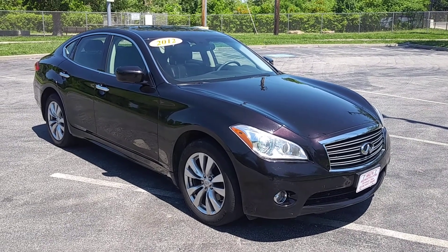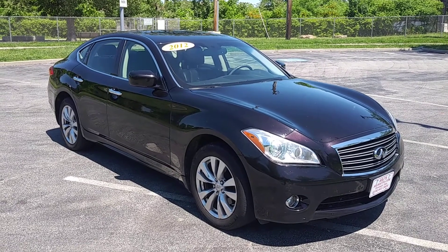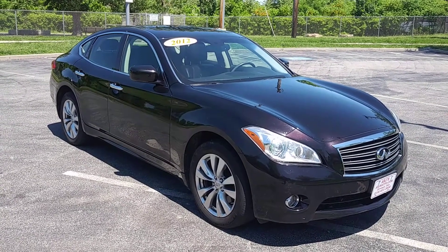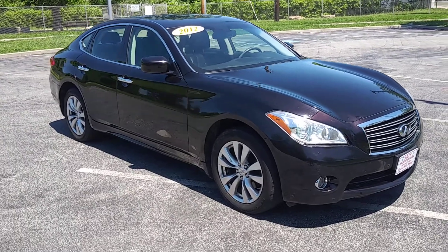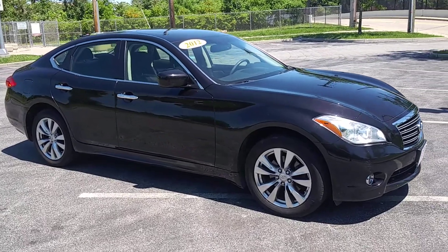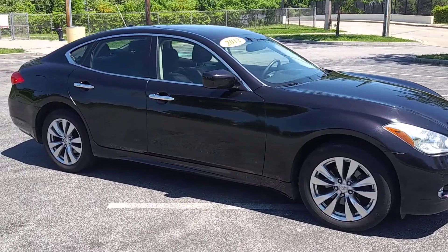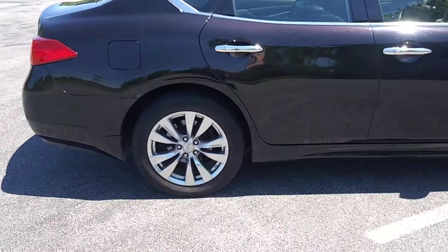ARJ is proud to present this 2012 Infiniti M37X. It's gorgeous in a black obsidian exterior that opens up to a black leather interior. It has a clean Carfax with 28 service records. This black obsidian has hints of deep dark red that shine through in the bright sun, and it is absolutely gorgeous. Gotta stop down and see this one.